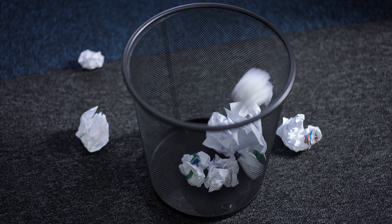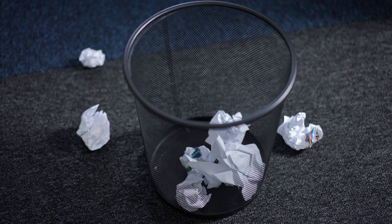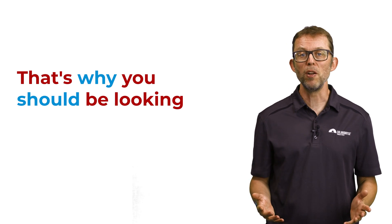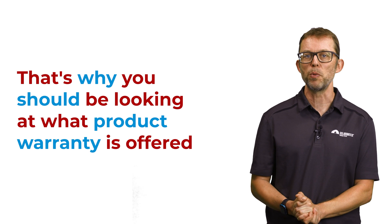I call performance warranties worthless because it's easy for manufacturers to try and wriggle out of them and claim any issues with your panels fall under the usually shorter product warranty. And even if you can prove that it's a performance warranty claim, the compensation you're entitled to is stingy. That's why you should be looking at what product warranty is offered with a solar panel, as that's the one you will rely on if things go pear-shaped.